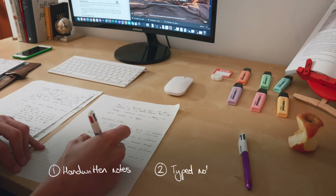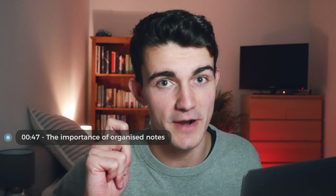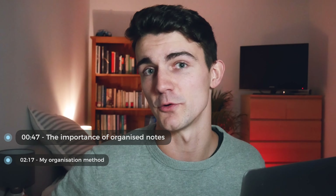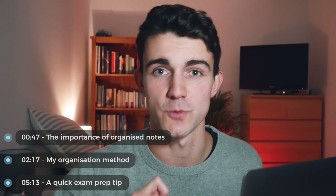I personally use a combination of Microsoft Word and Google Drive, but if you use OneNote or Notion, the same will apply. So we're quickly going to cover why effective note organisation is crucial for the brain. I'll then share my method of note organisation before giving you a quick tip to make exam preparation twice as effective.